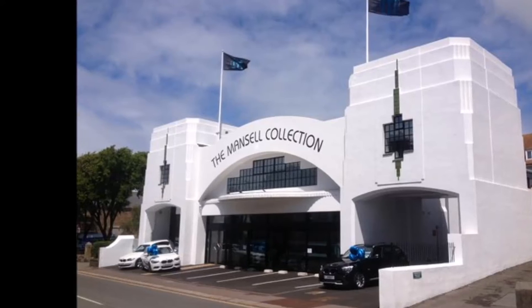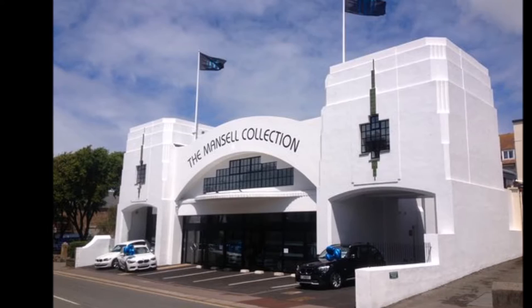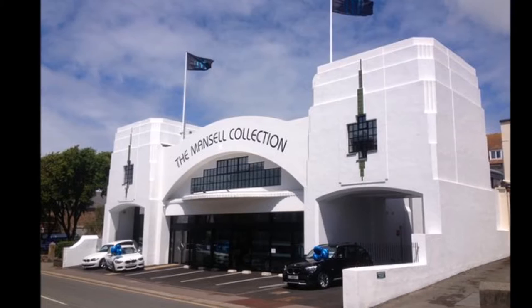Welcome to my quick look around The Mansell Collection. As a lifelong Nigel Mansell fan, you can imagine my excitement when my wife bought us flights to Jersey and tickets to see The Mansell Collection. I was a little bit worried that she might get bored, but it turns out you don't need to be a Mansell fan to enjoy this tour.